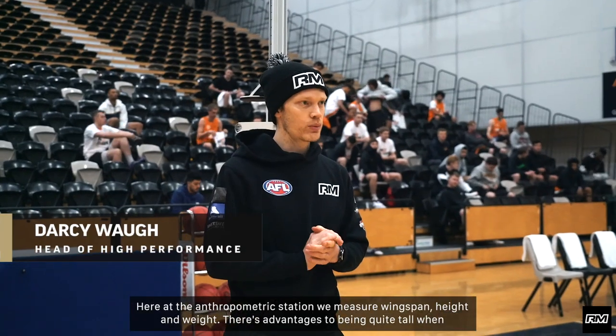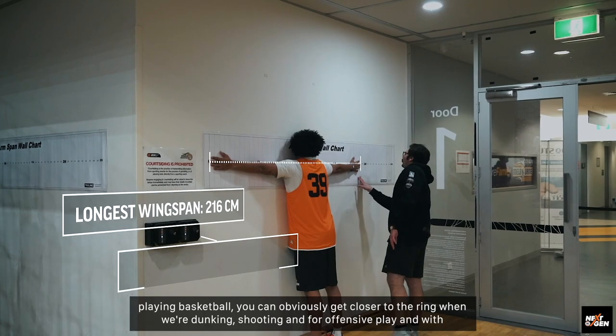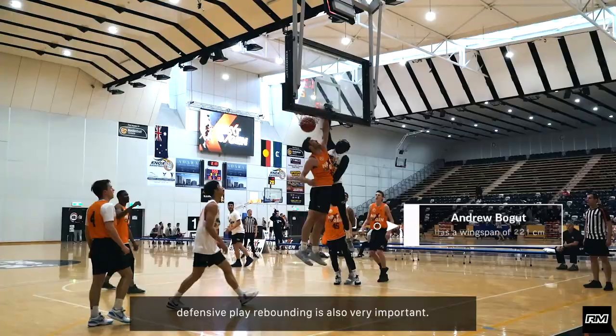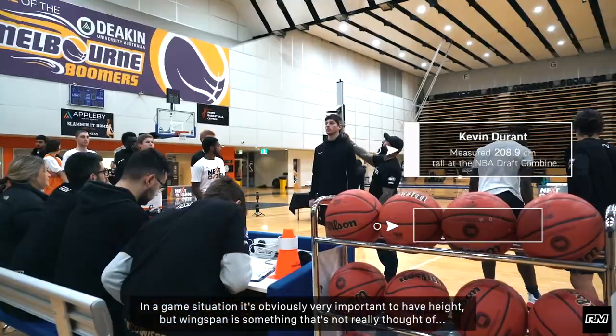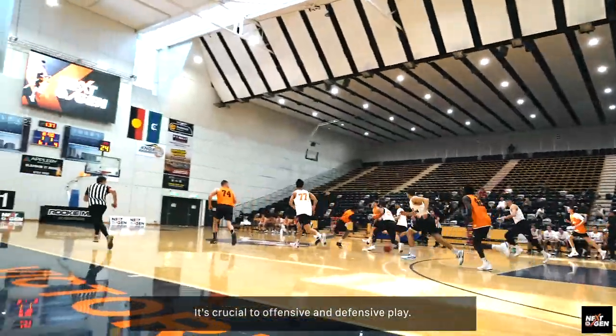Here at the Anthropometrics Station we measure wingspan, height and weight. There's advantages to being quite tall when playing basketball. We can obviously get closer to the ring when we're dunking, shooting, and with offensive and defensive play, rebounding is obviously very important. In a game situation it's obviously very important to have height, but wingspan is something that's not really thought of — it's actually crucial to offensive and defensive play.